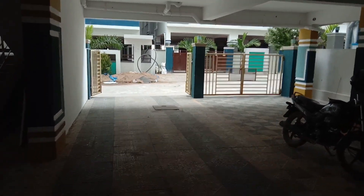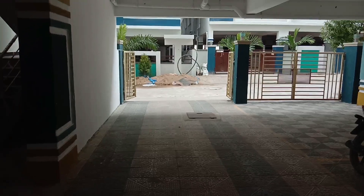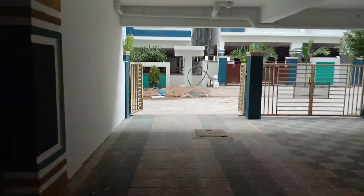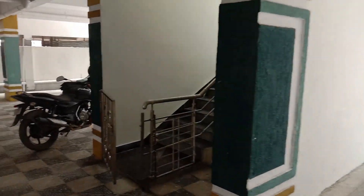Hi friends, welcome to Aradhya Properties. We have a market apartment for sale - 2BHK flats for sale.